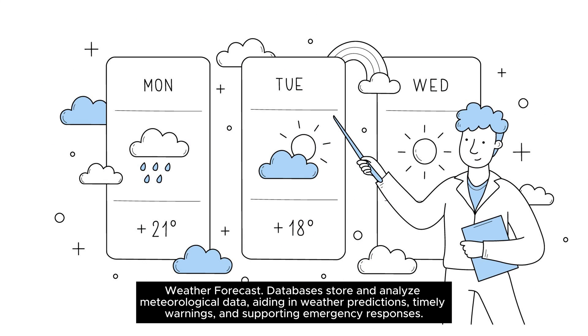For weather forecasting, databases store and analyze meteorological data, aiding in weather predictions, timely warnings, and supporting emergency responses.